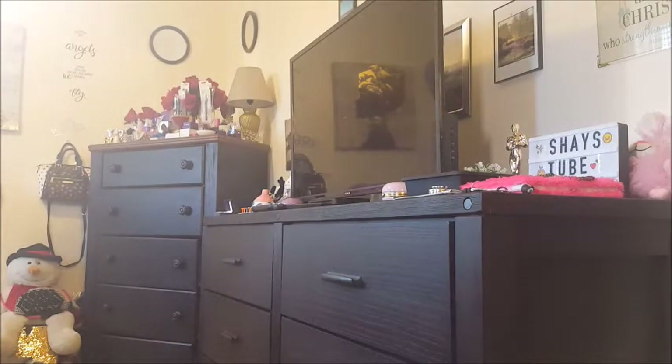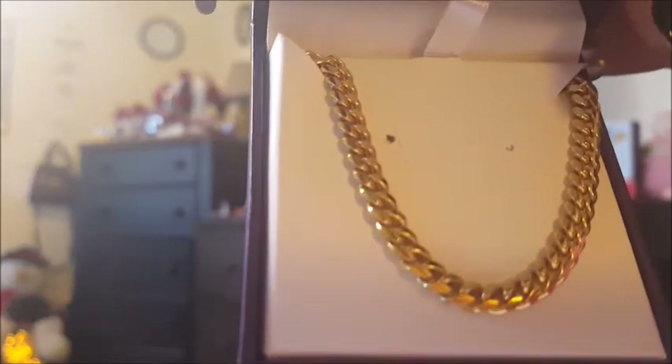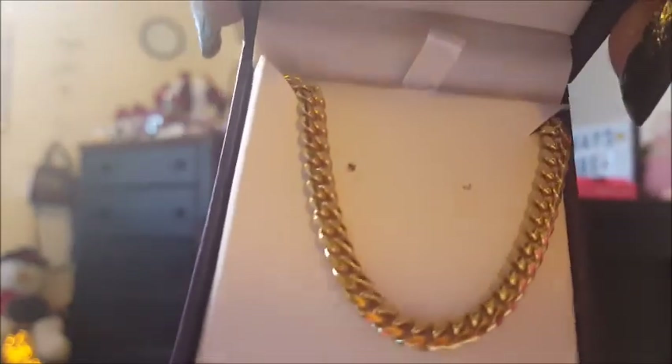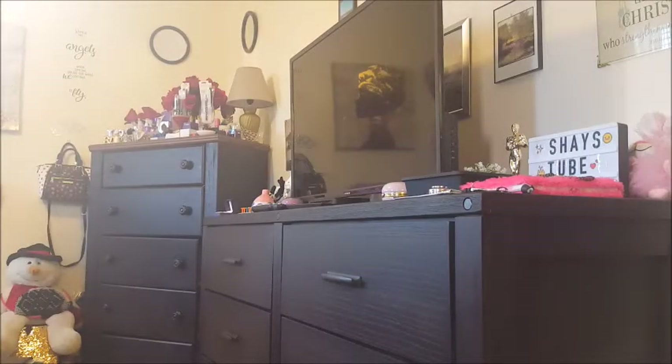And I got this adorable necklace. It's actually 14 karat gold and I think it's 18 inches, if I'm not mistaken. It's a super cute necklace. I bought that for myself — from Daniel's Jewelry. And the earrings came from Daniel's as well, as you can tell from the box.